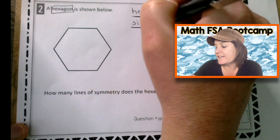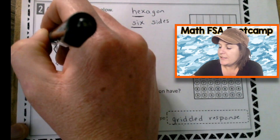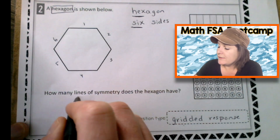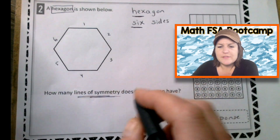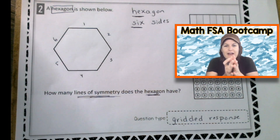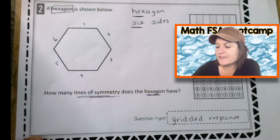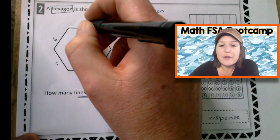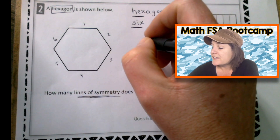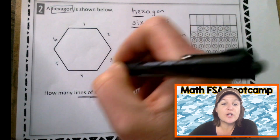Hexagon — they both have that X — has six sides and angles. But this question says: how many lines of symmetry does the hexagon have? Lines of symmetry — so how many different ways could we put a line where we could fold it in half and it would be a mirror image on both sides? This is called a regular hexagon, or a regular polygon, because all the sides are equal, and that matters.